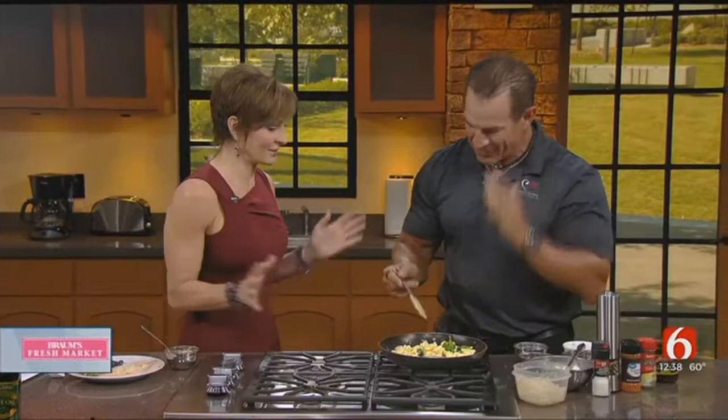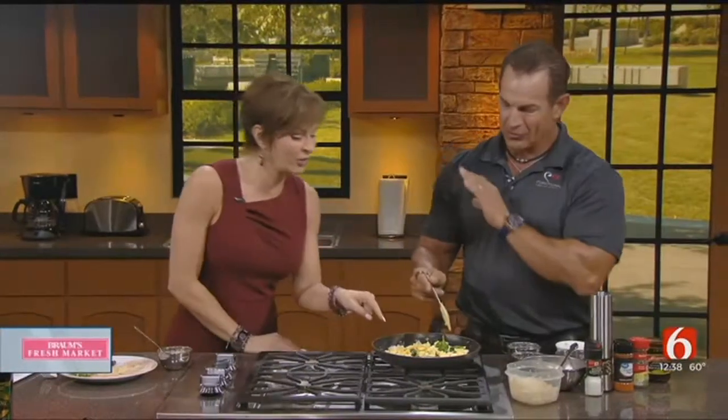You've no doubt heard superfoods do a body good. They have more nutrition per bite than other foods, and they have been found to help with healing. Joining me in the Cooking Corner today is Mark Sherwood with Functional Medical Institute. He's going to tell us all about some of his favorite superfoods. This is a breakfast recipe, chock full of superfoods. So what all do you have in here?